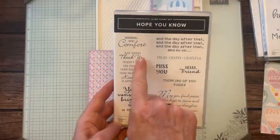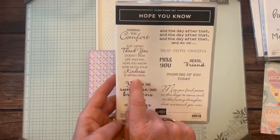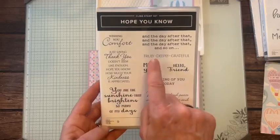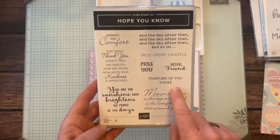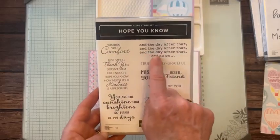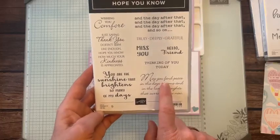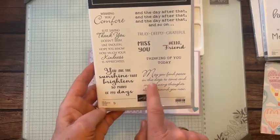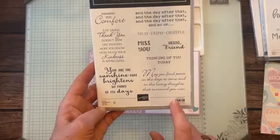Other sentiments in the Hope You Know stamp set include: 'Wishing you comfort,' 'Just saying thank you doesn't seem like enough,' 'Hope you know how much your kindness is appreciated,' 'Truly, deeply grateful,' 'Miss you,' 'Hello, friend,' 'Thinking of you today — and the day after that, and the day after that,' and 'May you find peace in the days to come and in the loving thoughts that surround you now' — a great one for a sympathy card.